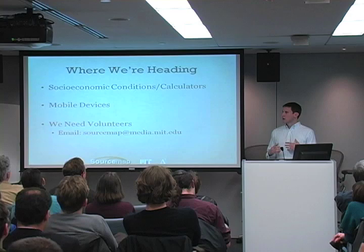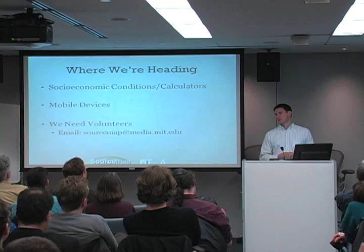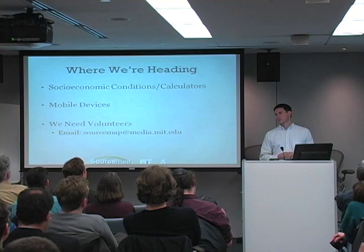Another direction we're heading in the future is implementing socioeconomic indicators and social calculators. We also want to use a mobile application so that you can get product information from a UPC code. We need volunteers — we'd love people to sign up. Send us an email at sourcemap.media.mit.edu. Thank you.